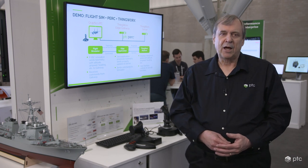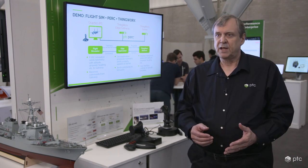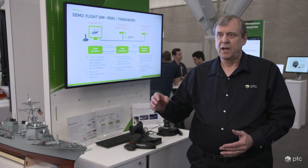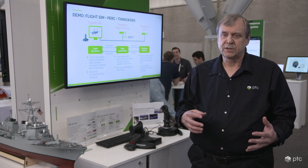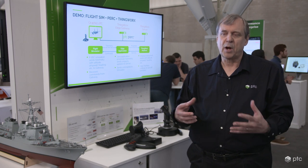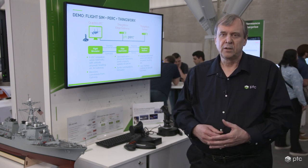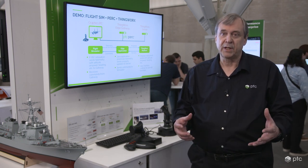In a cloud-based IoT-type network, the time it takes to send data up to the cloud and wait back for a response is, in some cases, too slow to react and properly handle time-critical events. This is where PTC PERC's real-time capabilities can really be a game-changer.